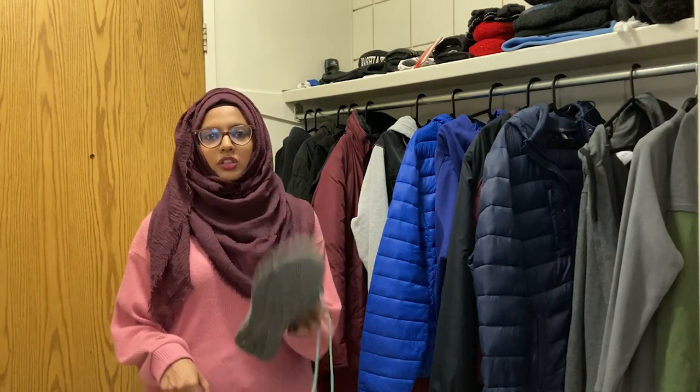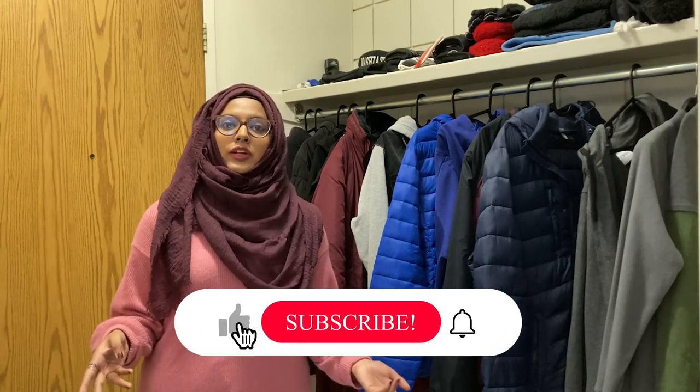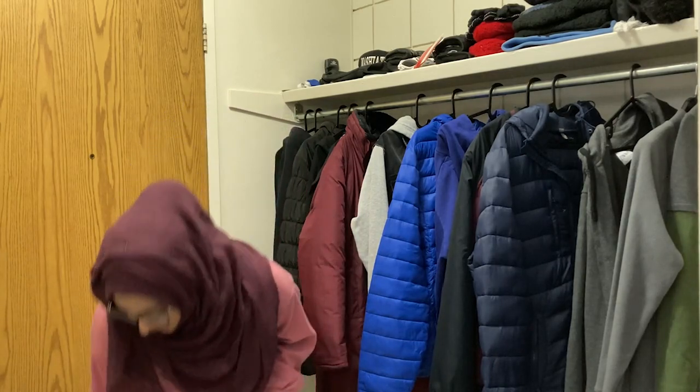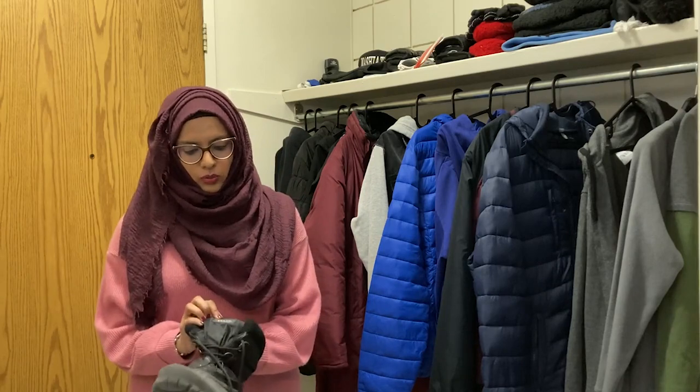For winter boots in Canada, you truly get what you pay for. Cheaper boots at 30 to 60 dollars will only last one winter and won't hold up in minus 20 and below. You need to invest at least 100 dollars minimum. I found one for 90 dollars at Winners, a discount outlet available across the city — they carry good brands at lower prices, but sizes are limited so you need to keep checking.